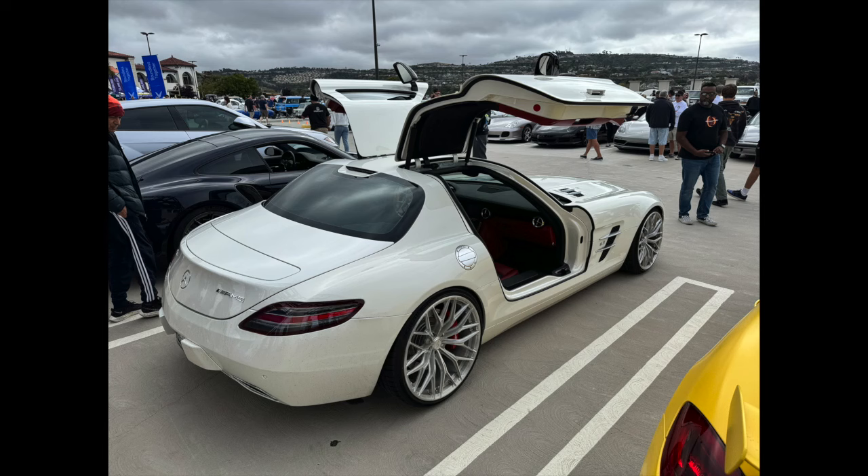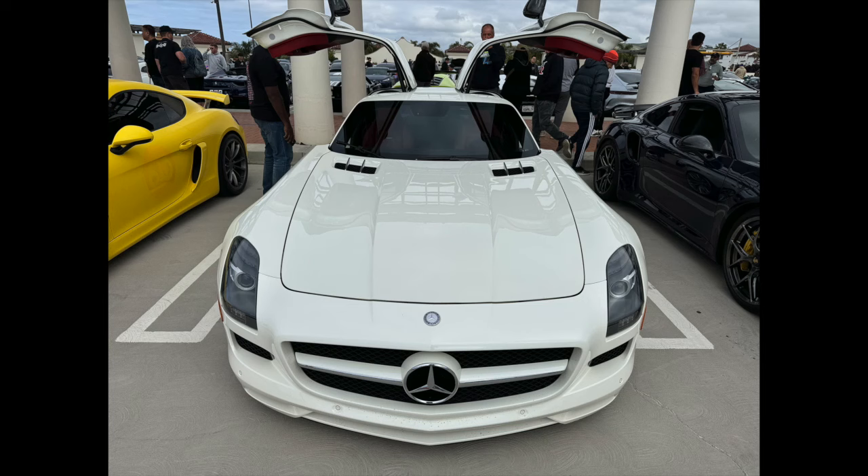Aston Martin — okay, fine, I'll take one of those. That would be awesome. Modern gullwing Mercedes — sure, what the heck. Certainly would be an awful lot of fun to drive around.